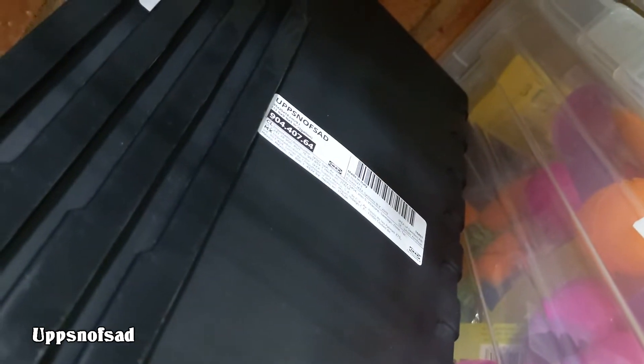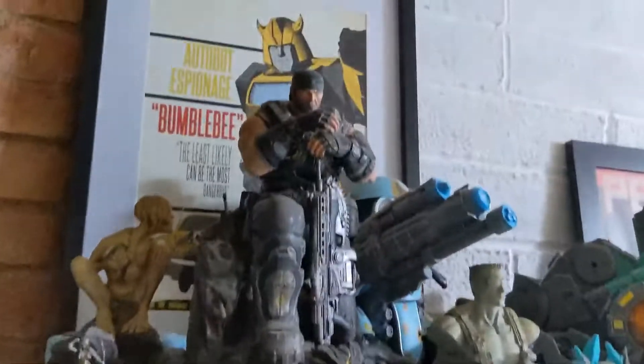There's also this small pile of unused black boxes from IKEA. They are called Upsnufsad, which is quite handy.